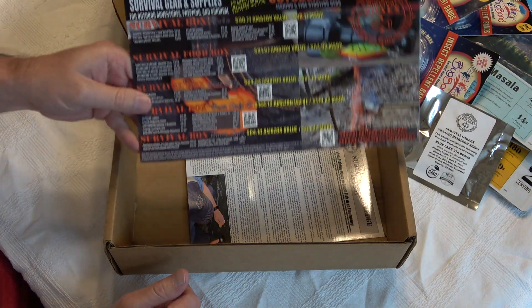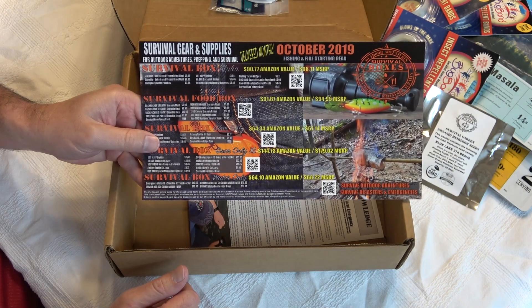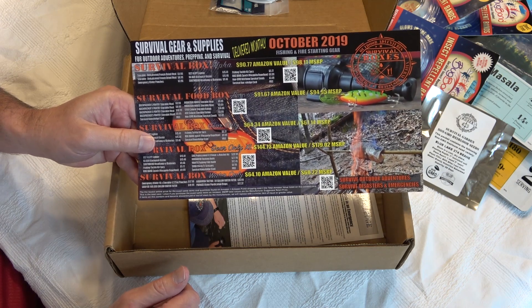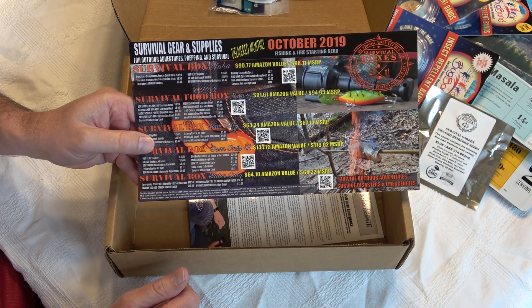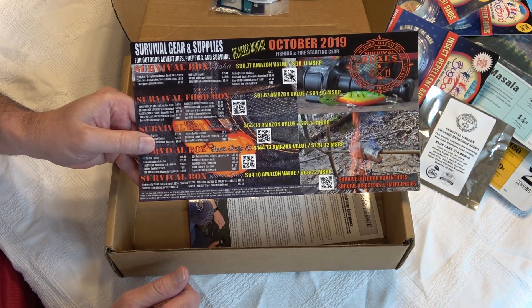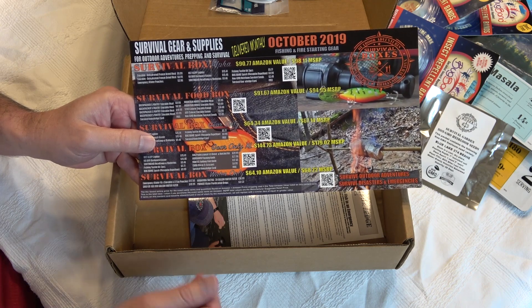Anyway, this is this month's box. If you want to check them out, go ahead — I don't have an affiliate link because they don't sponsor me, but I'm very happy with the gear I've received. Some of it's cheap, but it's okay — hit or miss. I hope you enjoyed the video; please like, comment, subscribe, and we'll see you next time.